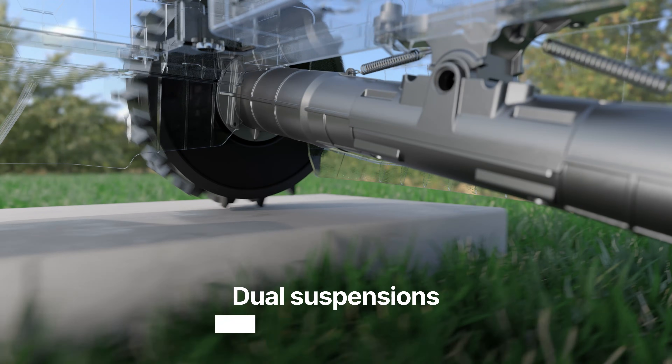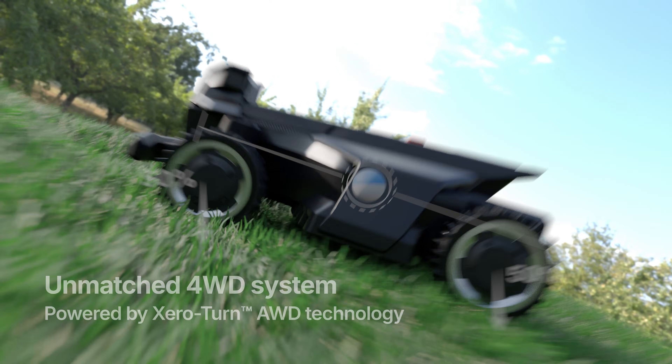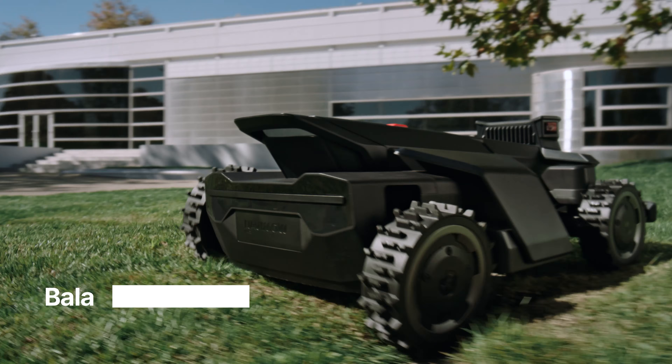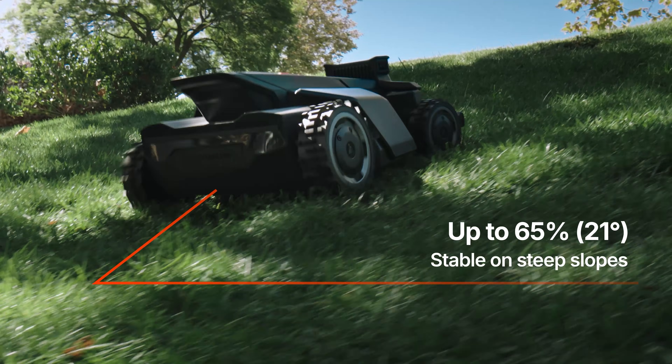The most advanced all-wheel drive system ever designed for a robotic mower. Take on steep slopes, rough ground, and daily obstacles with full confidence.